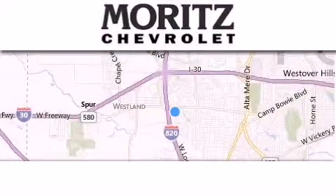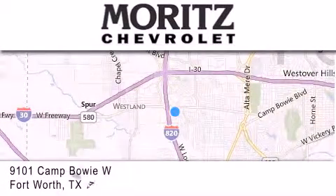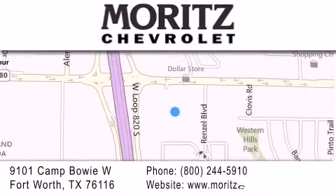Thank you for considering Moritz Chevrolet for your next luxury vehicle. If you have any questions, please visit our website, give us a call, or stop by our dealership, located at 9101 Camp Bowie West in Fort Worth. For more information, visit www.automobie.com.